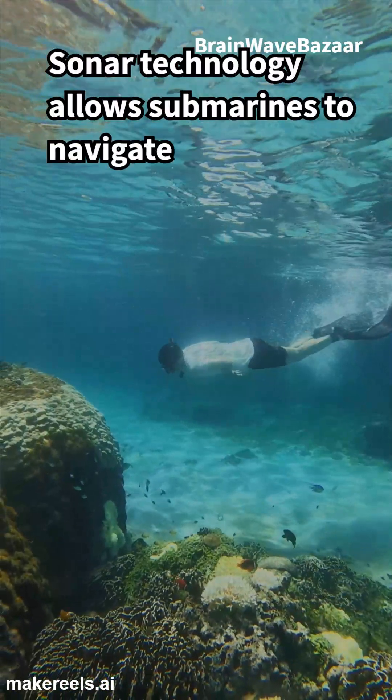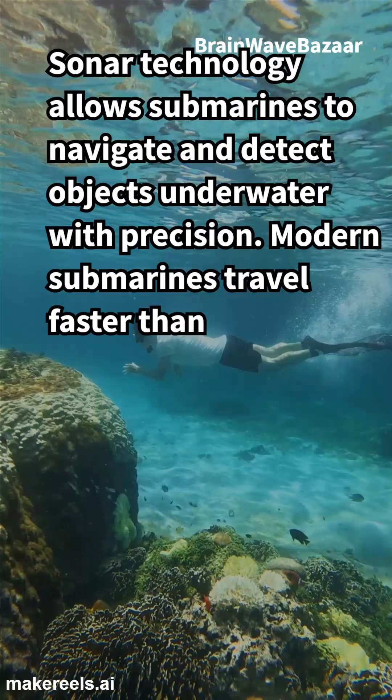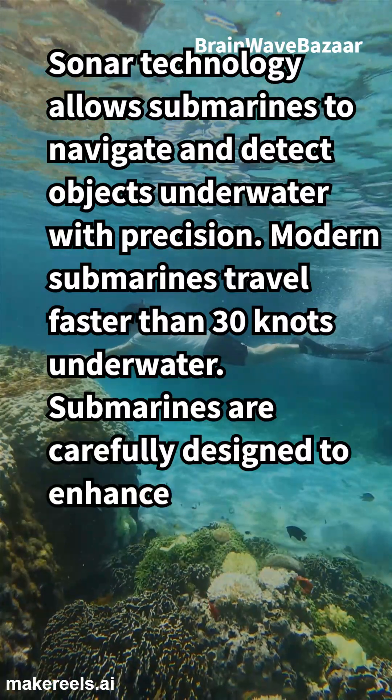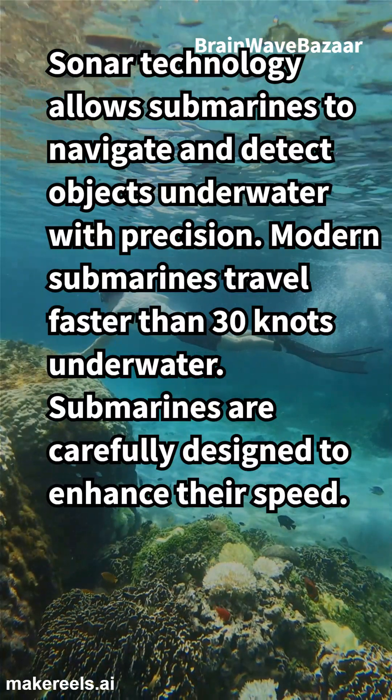Sonar technology allows submarines to navigate and detect objects underwater with precision. Modern submarines travel faster than 30 knots underwater. Submarines are carefully designed to enhance their speed.